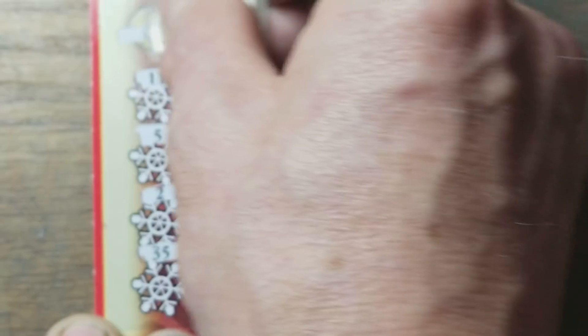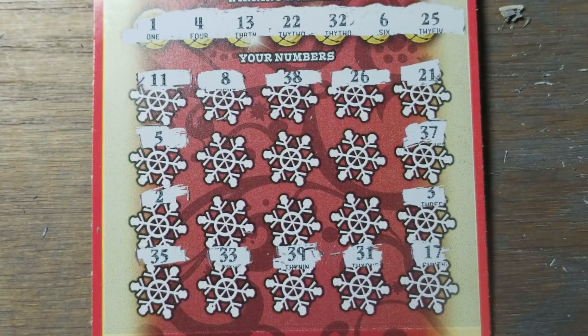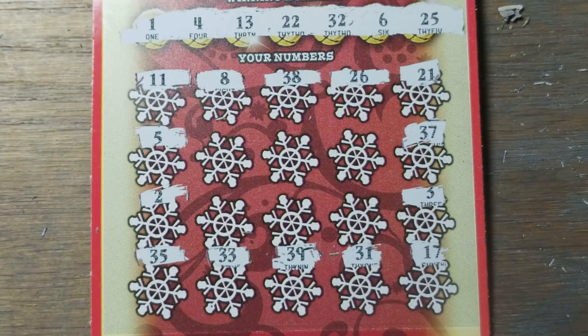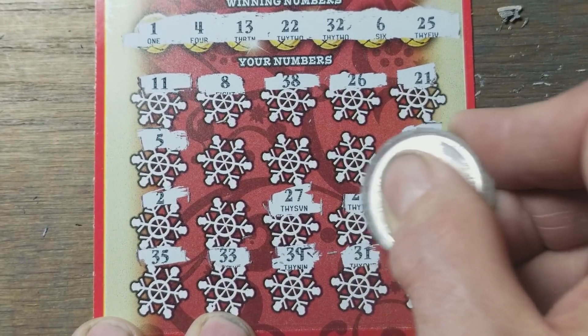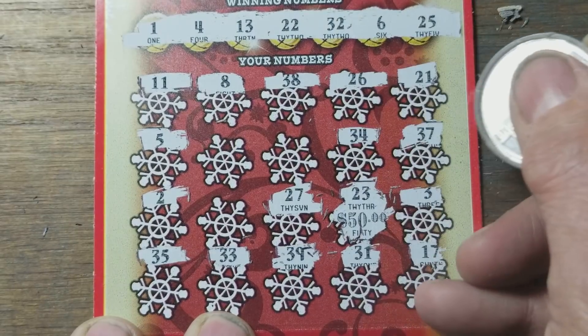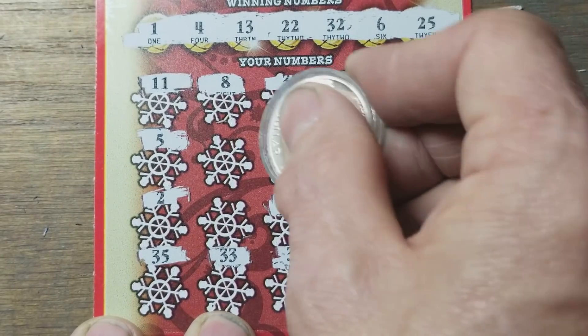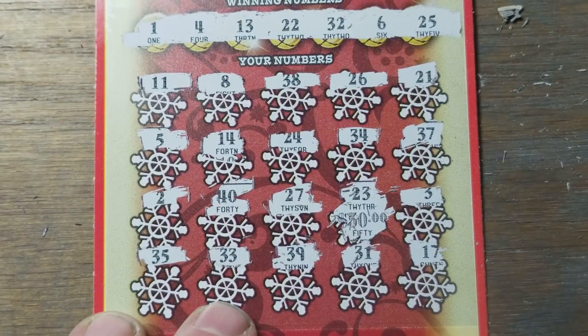Not there, not there, not there. Winning numbers: 1, 4, 6, 1, 5, 6, 13, 22, 25, 32. Not there. Let's do the last six spots — I'm not really too worried about the bonus. Dyslexic match on the 23. 24 is not doing it either. 14, and of course, a dreaded 40 to cap off this session — and we're not winning a darn thing.